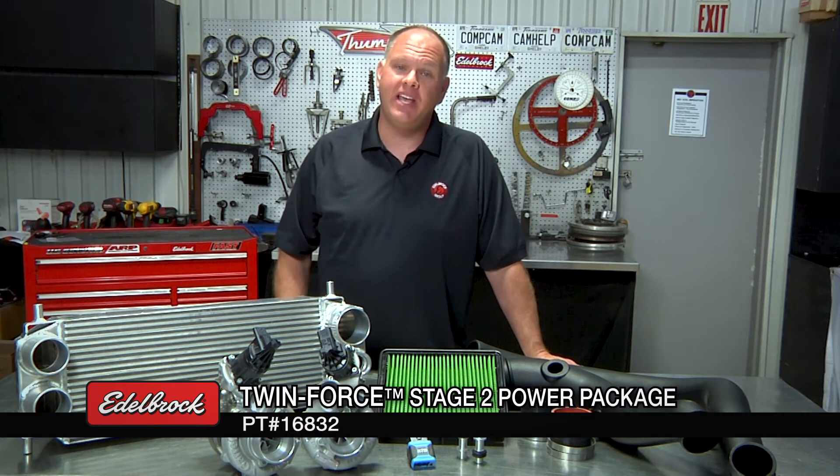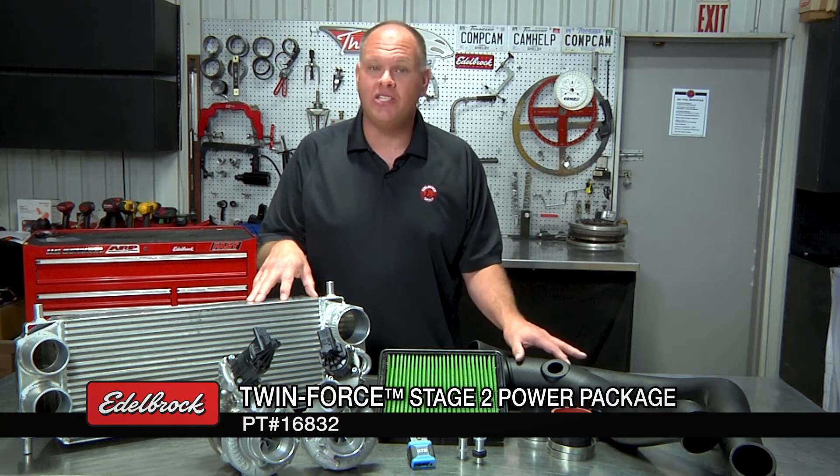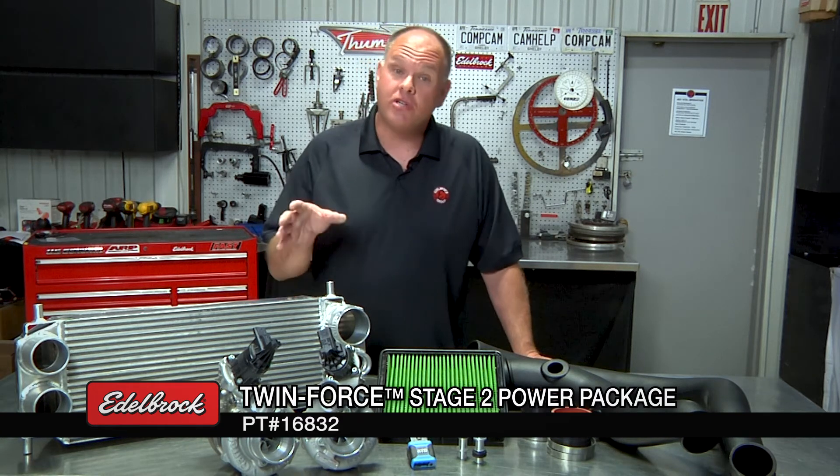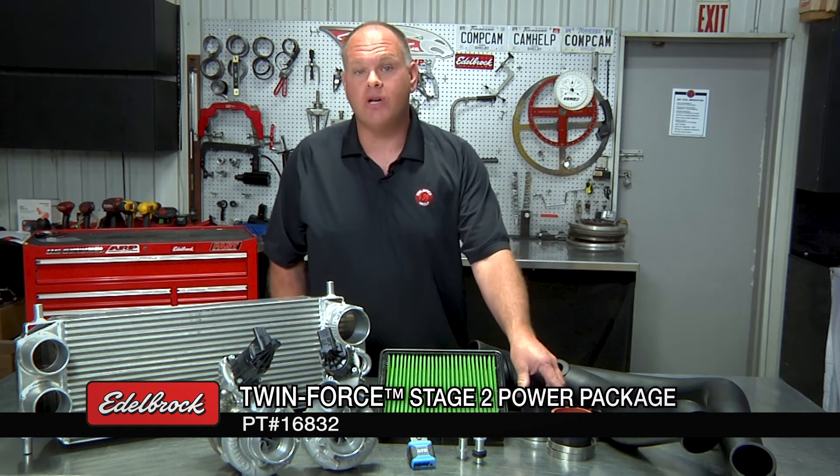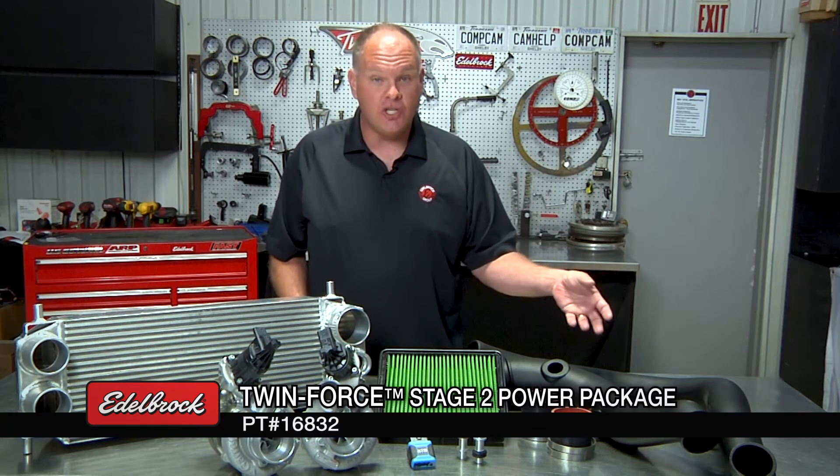Automotive performance is all about more, and if you're looking to move to the next level, the stage two system is perfect for you. Here's what you can expect to get when you order a twin-force stage two turbo system from Edelbrock. You're going to get the same high-capacity intercooler and air intake tubes that the stage one system includes, but you're also going to get a set of our turbochargers that are specially designed to move a lot more air and feature the latest in turbocharger technology to make even more power. Because the inlets of these turbos are larger than the stock turbo inlets, you don't need a reducer coupling because the large diameter of our air intake tubes mates perfectly with our turbochargers.